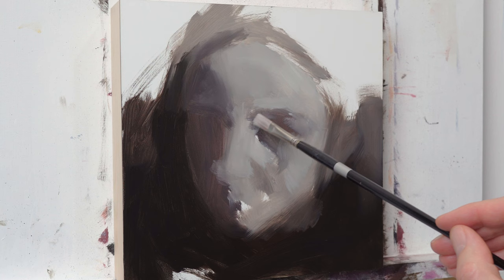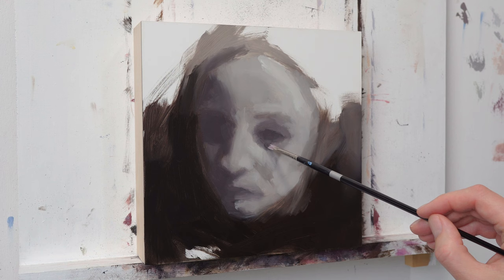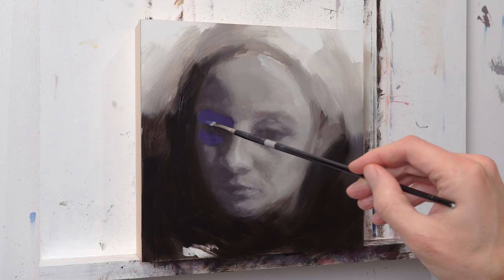Hey, what's up all you art geeks out there. Today we're going to talk about painting portrait commissions and all the things you need to consider when doing this kind of work.